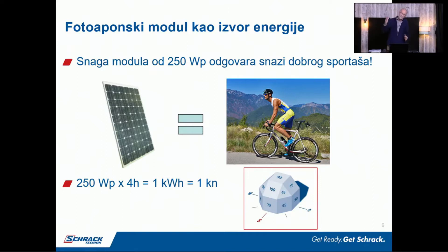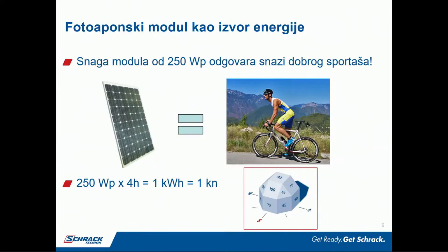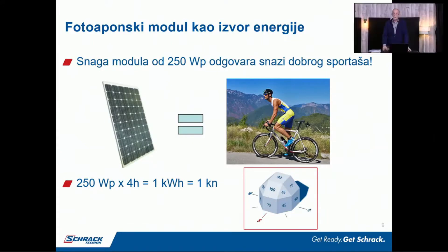Znači kad sportaš tera uz brdo 4 sata, onda on napravi 4 sata puta 250 W, to je 1 kW sat, i danas je ta cijena energije jednu kunu. Znači, nije to baš neka velika lova. Treba on nešto i pojesti da nadoknadi tih 4 sata vožnje uz brdo.